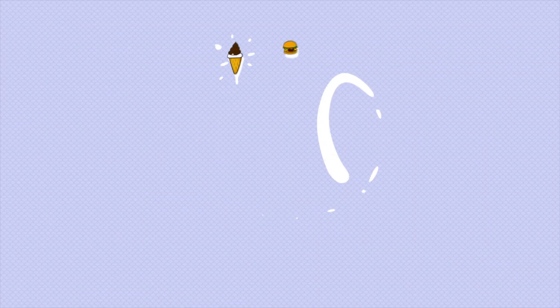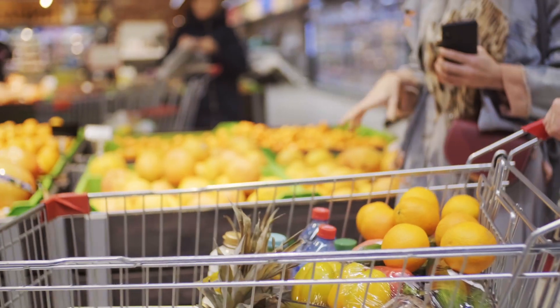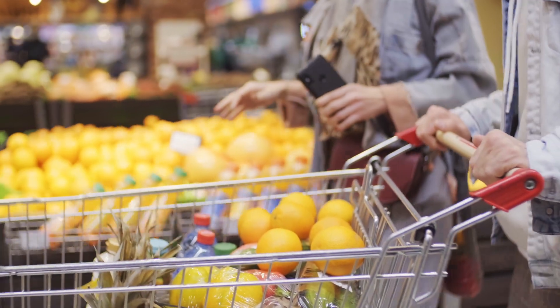Spoiler alert: there's already one food product that's been CRISPR-edited on the market. There are honestly so many different ways CRISPR could be used to enhance our food supply, but today I'm going to talk about four different areas.